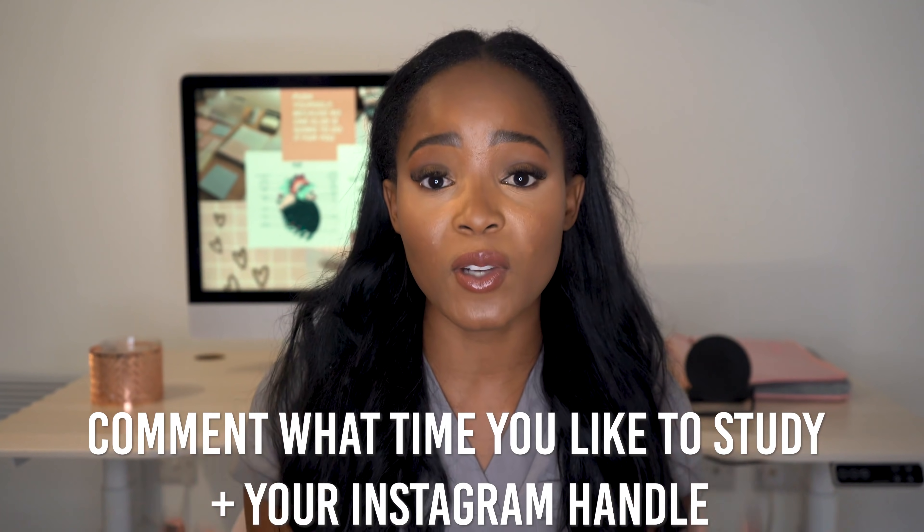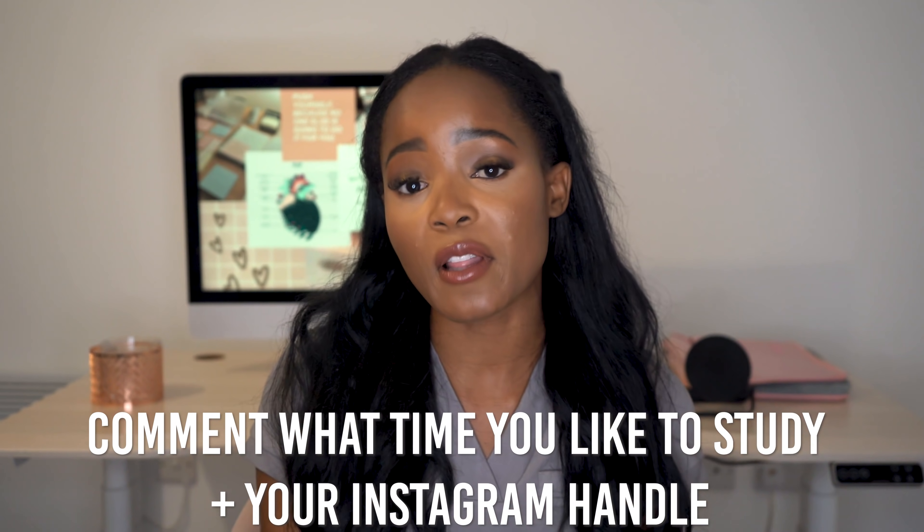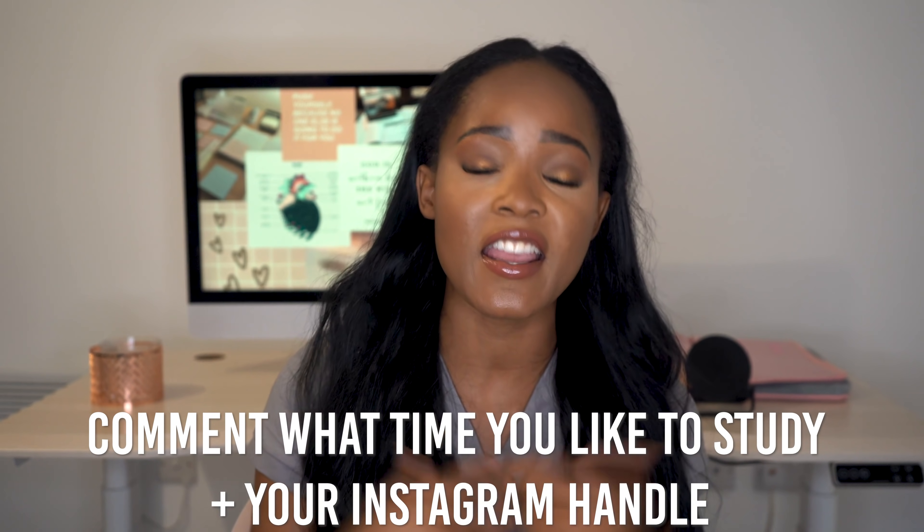Thank you so much for watching. I'm doing a giveaway with KenHub — giving two of you a one-month premium subscription. KenHub is something I still use to this day to learn anatomy and radiology. To enter, comment below letting me know what time you like to study — morning or evening — and include your Instagram handle. If you're not subscribed, please consider clicking the subscribe button so you don't miss any more videos. See you guys next Monday!